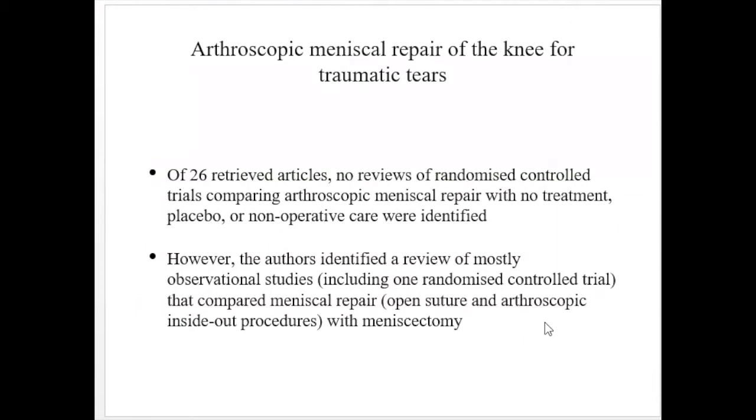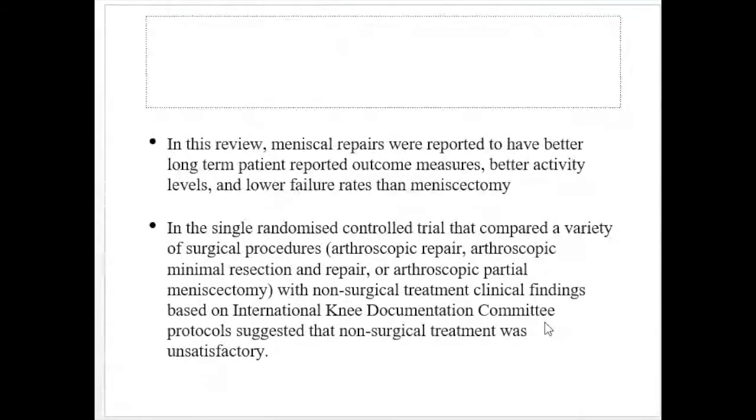For arthroscopic meniscal repair of knees with traumatic tears, 26 articles were reviewed. There were no reviews of randomized control trials comparing arthroscopic meniscal repair with no treatment, placebo, or non-operative care. However, the authors identified a review of mostly observational studies, including one RCT, comparing meniscal repair using open suturing and arthroscopic inside-out procedures with meniscectomy. In this review, meniscal repairs were reported to have better long-term patient-reported outcome measures, better activity levels, and lower failure rates than meniscectomy.